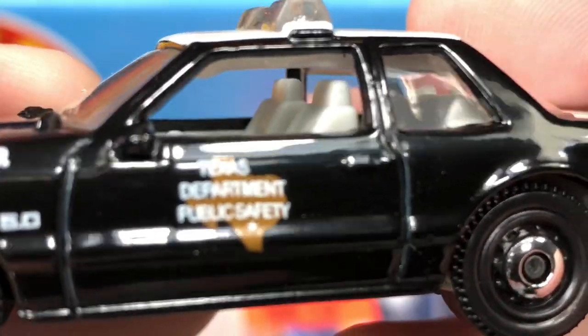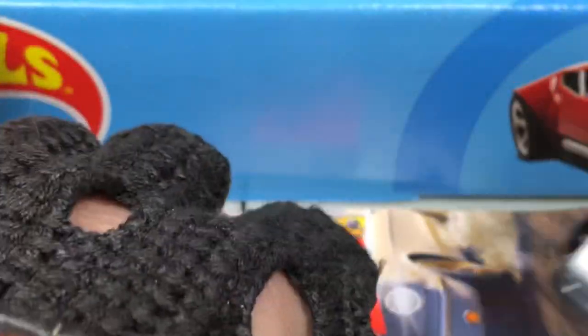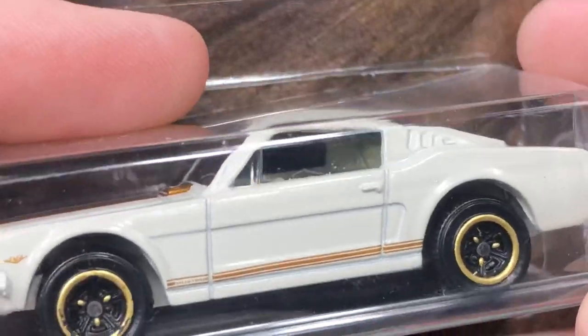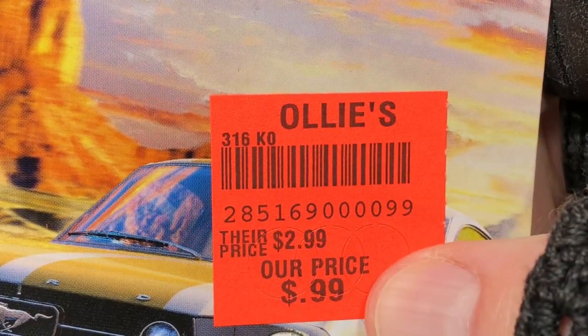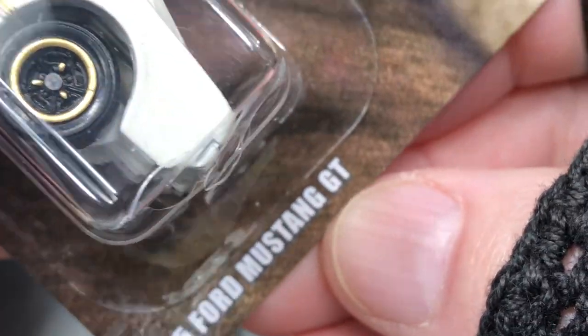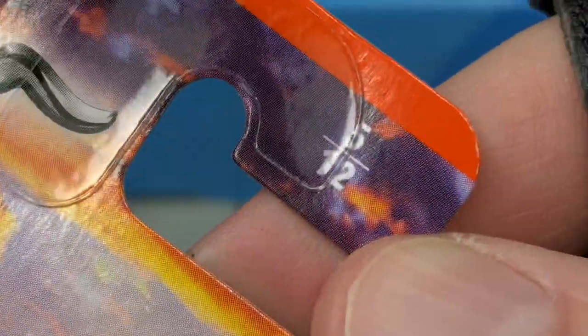Check out the seats — they did a great job on this casting. I have one more guys, one more Mustang from that series. Here's another from Ollie's, 99 cents — another classic Mustang. This one's the '65 Ford Mustang GT, 1965, and in the series it's number 5 of 12.